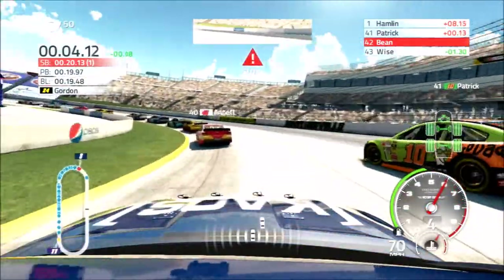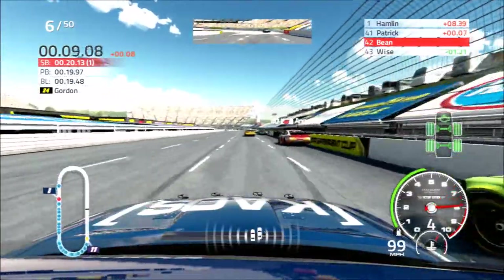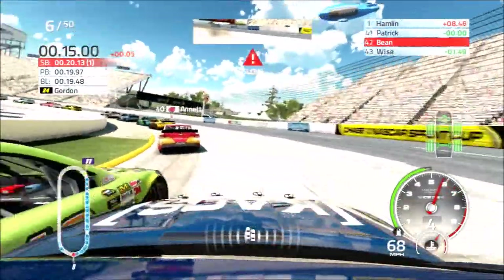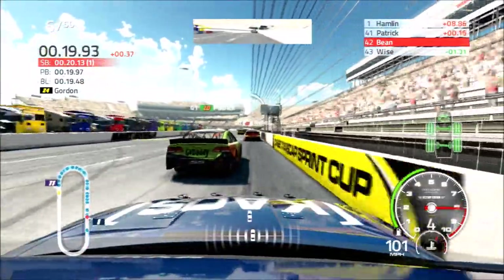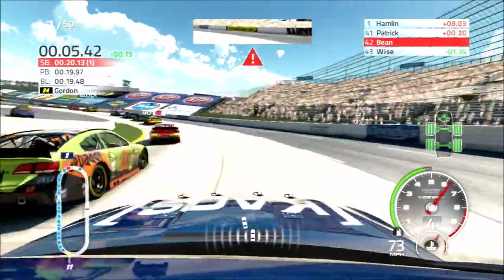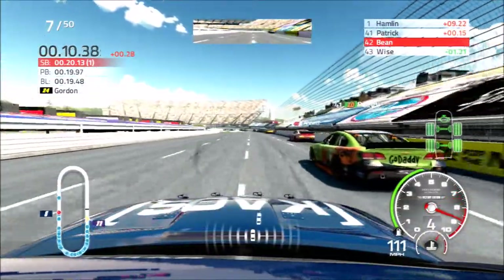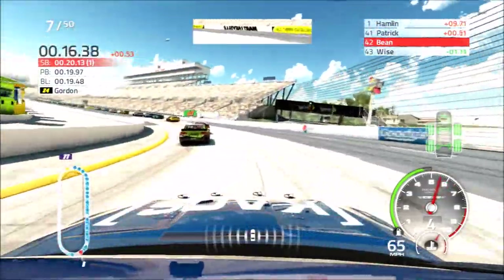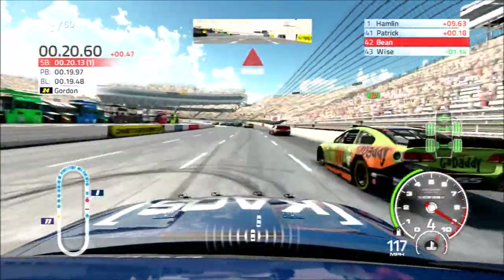We are going to try the inside. It doesn't look like we can complete the pass just yet. We will run alongside her down the back straightaway, go down into turn two — and she muscles us back up the track, she gets the position back. A little bump, a playful little bump there, nothing serious. Kind of expecting her to move up the track a little bit, but she did not. She is fighting this car back and forth.